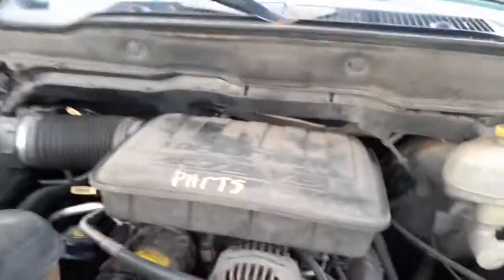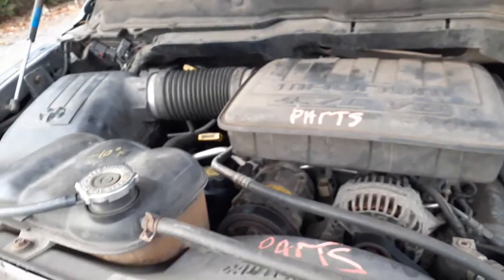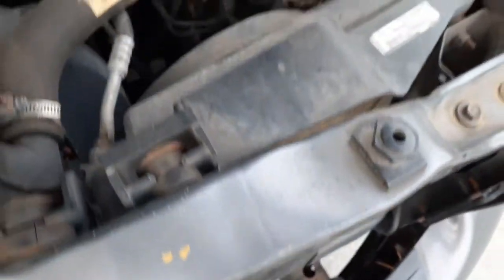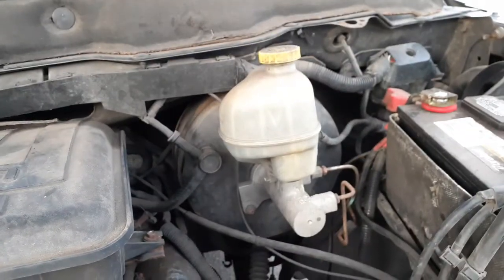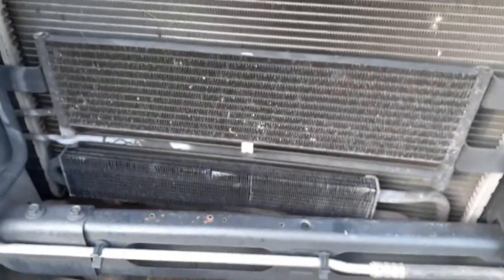Under the hood: the 4.7 Magnum motor is no good, but all the parts are listed. Air cleaner assembly is all there. Radiator, washer bottle, condenser, and the condenser fan are all there. Power steering pump, alternator — we'll check the make and model on that. Master cylinder and booster all good. Transmission cooler, power steering cooler, steering shaft, rack — all good.